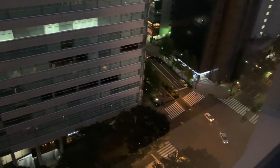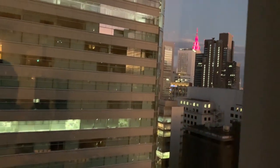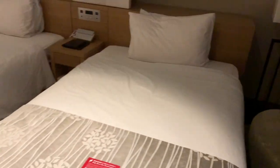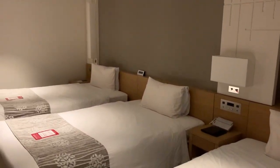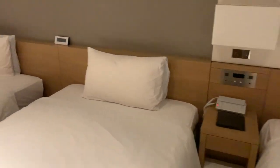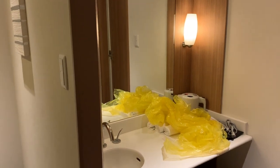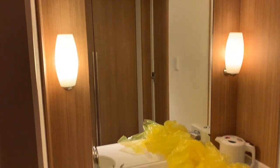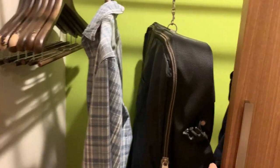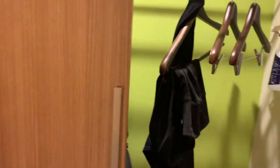We're in Shinjuku which is basically a business district, so not much going on outside of our window — just a simple view. Here is another view of the bedroom setup and the beds. Here is a simple phone, lamps, and a clock. This is the outside sink area, which I'm assuming is for if ladies need to do hair and makeup. The closet is pretty simple, but there were slippers in there for us as well, which was a nice little feature.